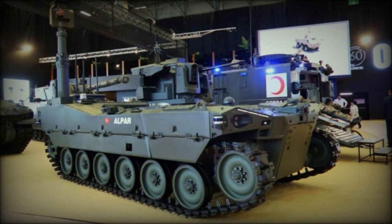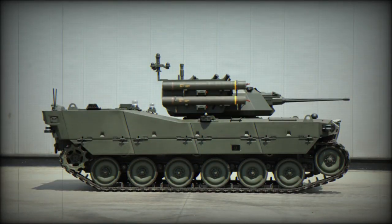Besides a maximum speed exceeding 70 kilometers per hour, Alper can drive on a side-slope gradability of 30 percent, overcome a vertical obstacle crossing of 700 millimeters, and a trench crossing of 1,800 millimeters. Its operational range averages 500 kilometers.